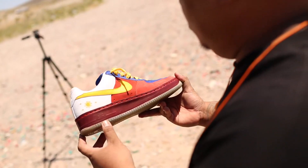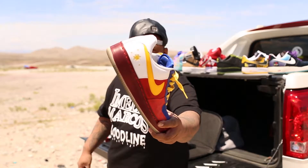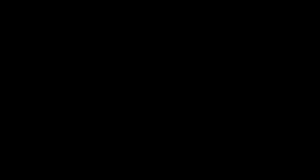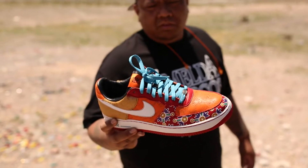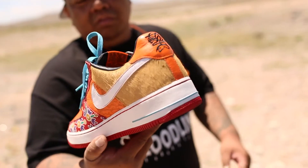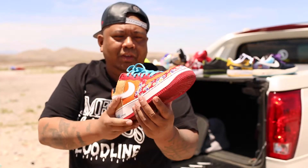Next one is one of my favorite ones, I had to get these — Filipino Air Force One. You see the sun and stars over there. Just represent. Imelda Marcos bloodline, dog. Year of the Dog Air Force One. Got some pony hair over here. It's all etched and there's a Foo Dog — I guess that's why they call it Year of the Dog. It's just a loud shoe, man.